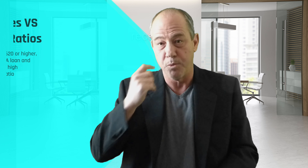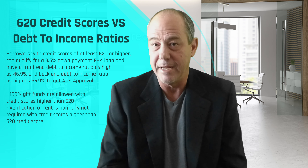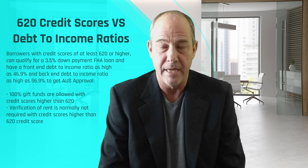You can get approved eligible up to 56.9% DTI. So if you put like 20-30% down with a 502 credit score, it may approve you at 56.9%, which is the absolute max. Even with an 800 credit score you can't exceed 56.9%, but if you're doing 10% down with a 560 credit score it might stop you at 50% DTI.